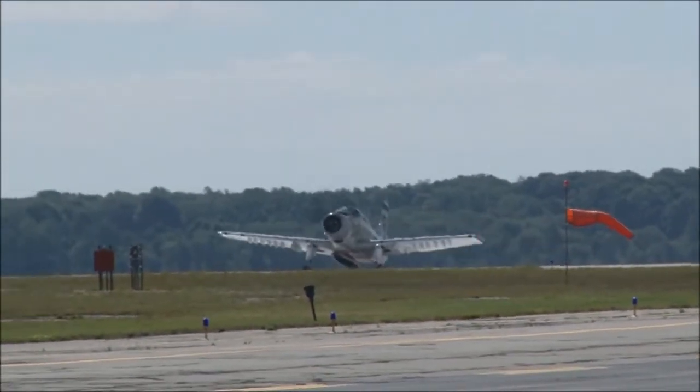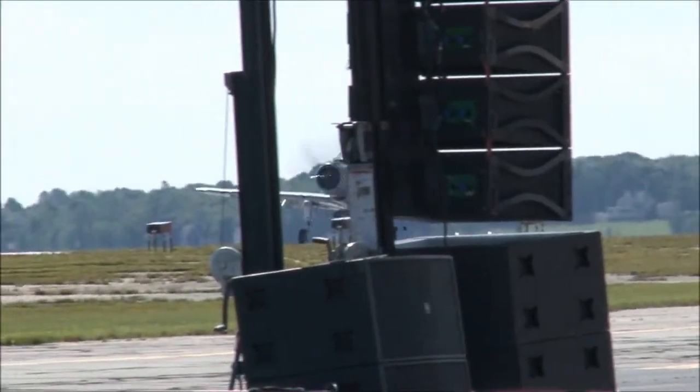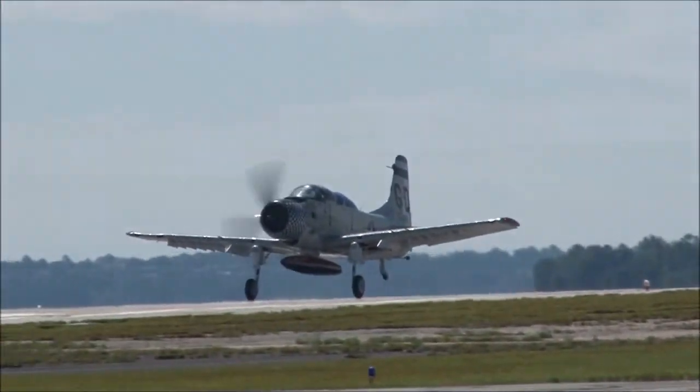There goes Dan on takeoff roll now. 25,000 pounds — that's the max takeoff weight of this aircraft. Over a 50-foot wingspan, a huge right arm.